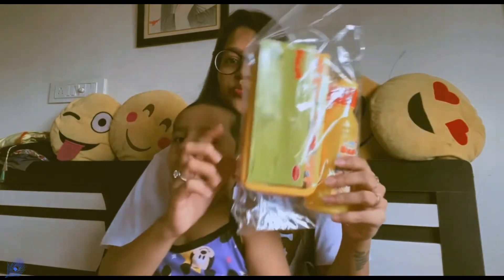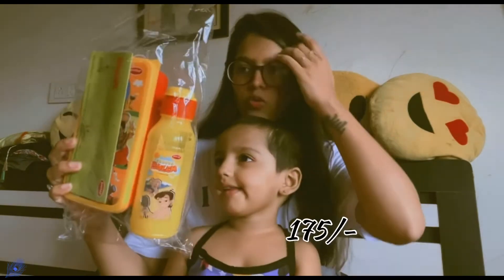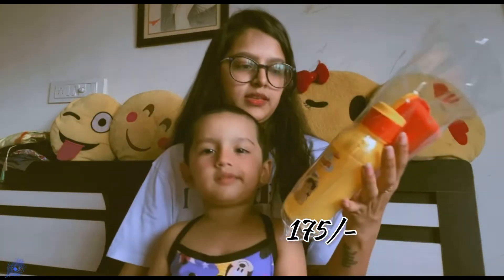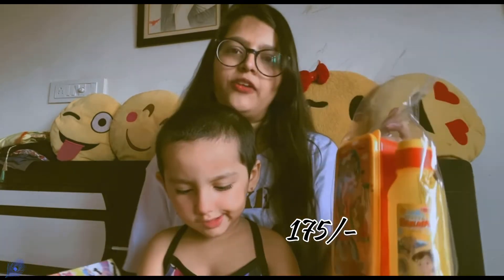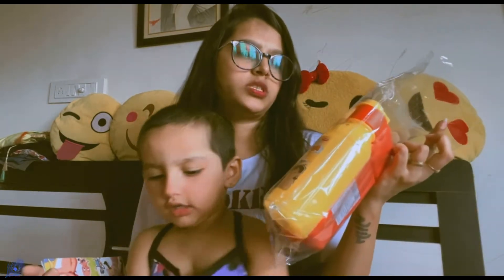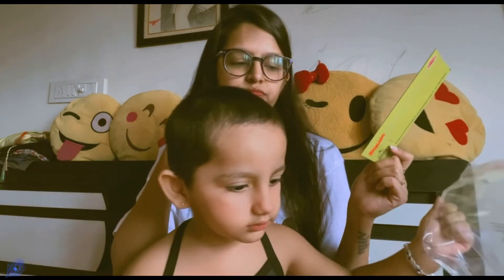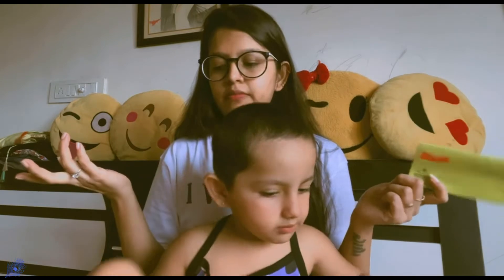Next is a lunchbox and water bottle combo. I like it — all the cartoon characters will be available. At 175, that's not bad.